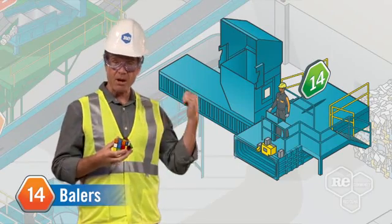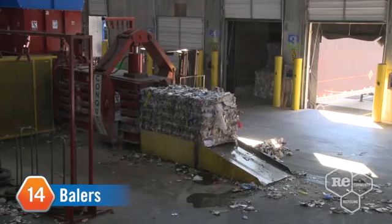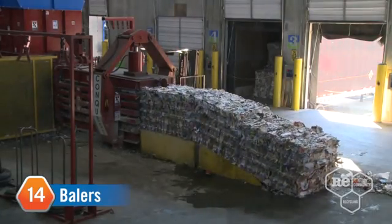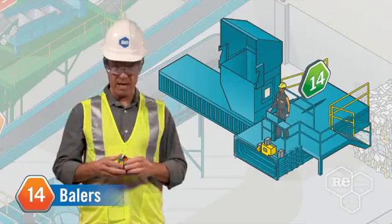Moving and stacking our bales of fully separated resources is pretty darn easy. These blocks of recyclables are held together by steel wire and come in all sizes and shapes, but generally the bales are three foot by three foot by four foot and can weigh up to a ton, or 2,000 pounds.